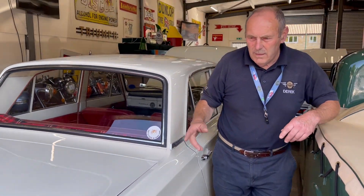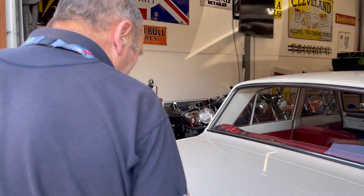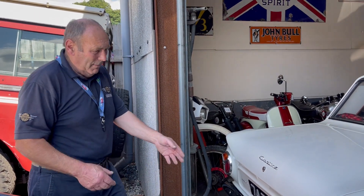My uncle bought one new — a 1200 in 1962 — and the whole family thought he was mad, absolutely mad, going and buying: A, a brand new car; B, a Cortina. Bear in mind, my dad and all the rest of them were running things like Rover 12s and stuff like that. I mean, it was like a spaceship when it came out.